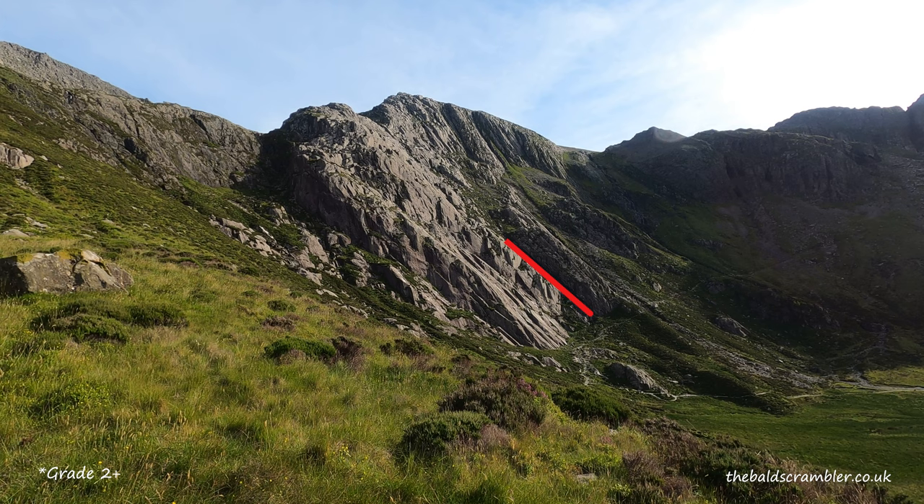At the top of that gully I will go across a heather ledge or a grassy ledge and then onto some more grade two scrambling to get up to Seniors Ridge. I'll then make my way down Seniors Gully and back round to the lake — you can probably see that on the image on screen now. Hopefully the weather will hold out and you can join me. My name is Daniel, also known as the Bald Scrambler.